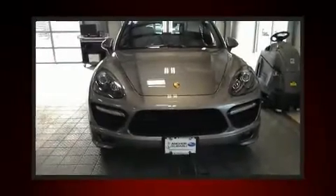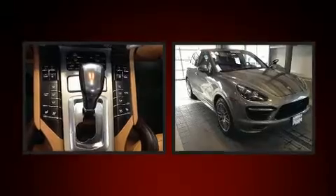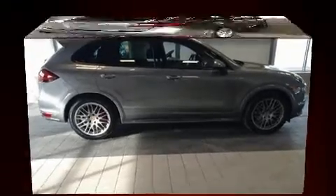Come test drive this 2014 Porsche Cayenne with just over 35,000 miles on the odometer. This four-door sport utility vehicle prioritizes comfort, safety, and convenience. Porsche made sure to keep road handling and sportiness at the top of its priority list.